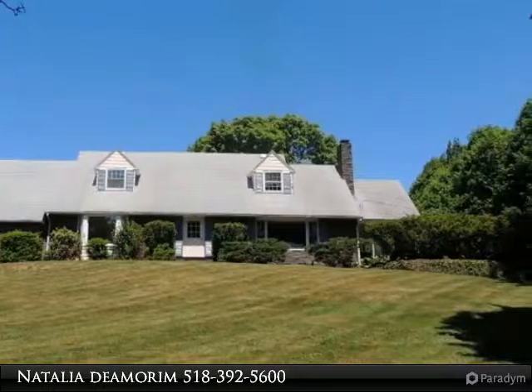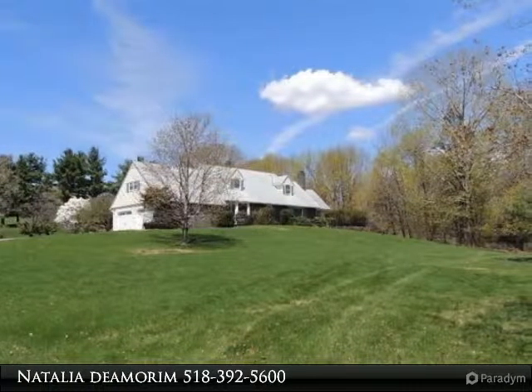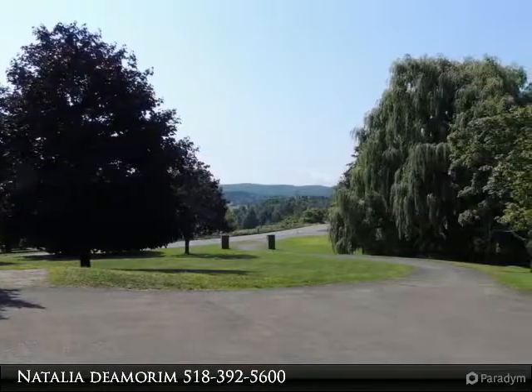Four bedrooms, four baths. Living room with wood fireplace and views, dutch doors, music room, library, eat-in kitchen, plus formal dining room with views, and three-season sunroom with views.